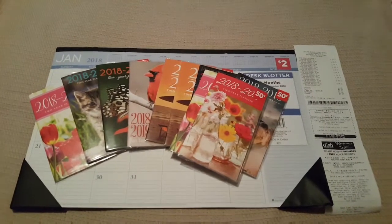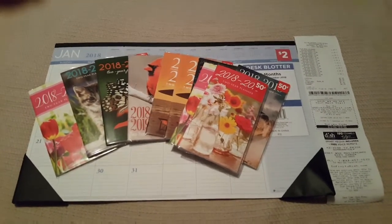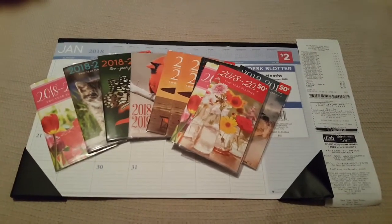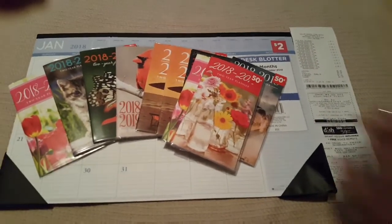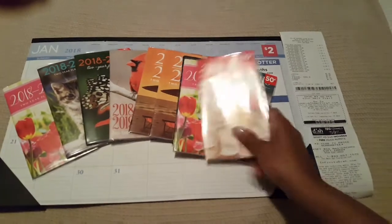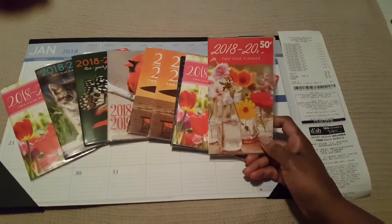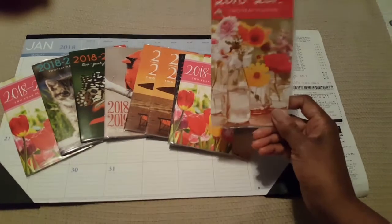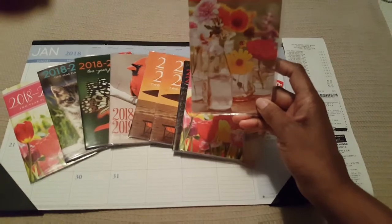Welcome to my channel, this is Miss V. I went to Dollar General doing a little couponing and I passed by the clearance section. I always check the clearance section, and guess what I found — planners for five cents! Yes, even though today is March 12th and we're two and a half months into 2018, this deal was a good deal for five cents.